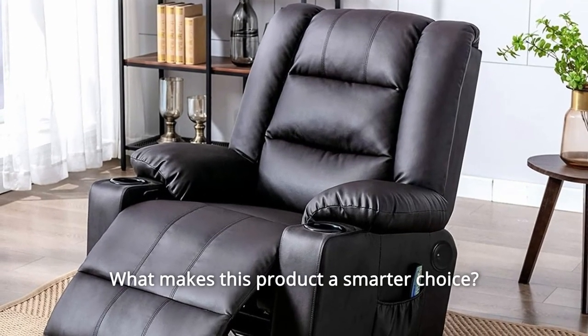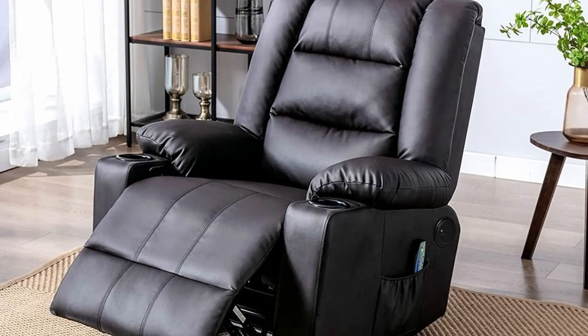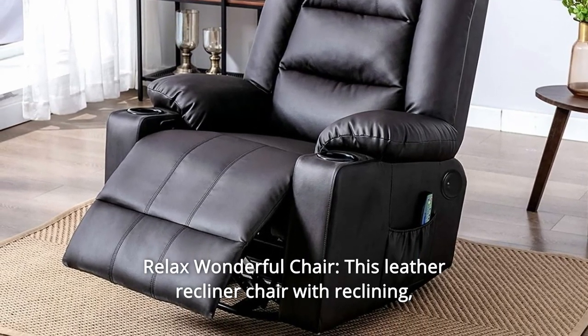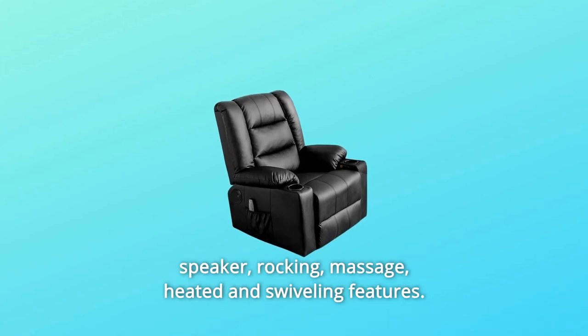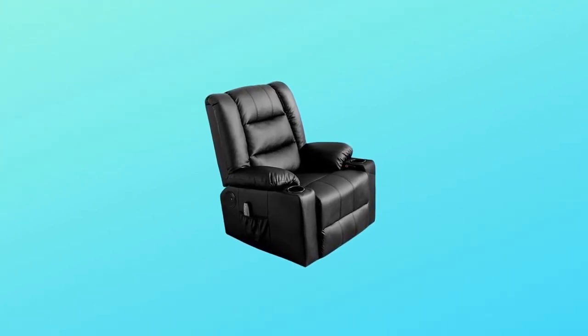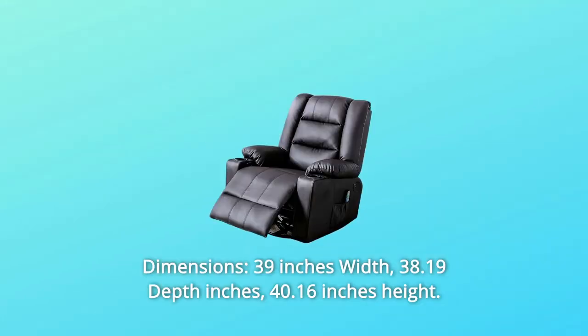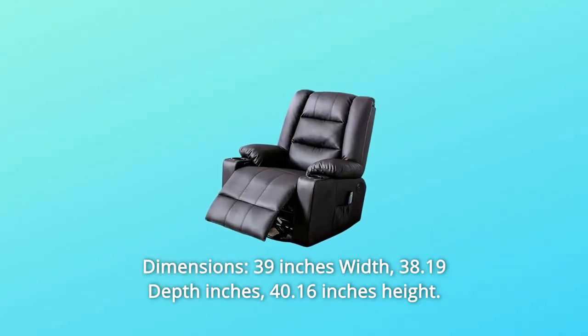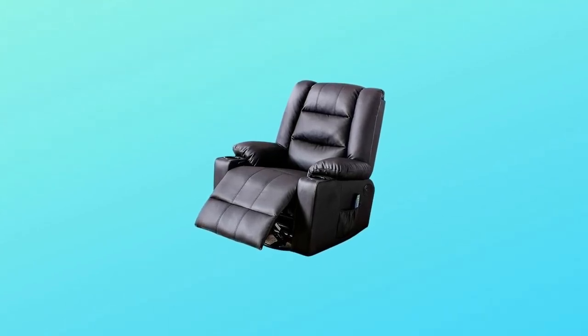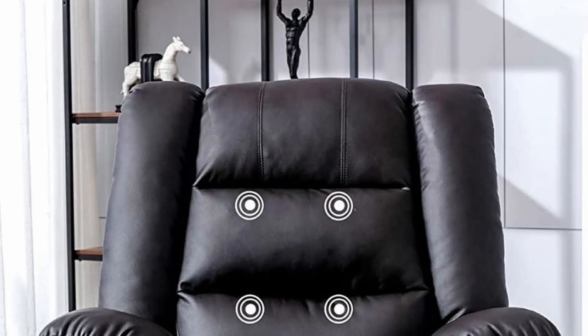What makes this product a smarter choice? Number one: a relaxing, wonderful chair. This leather recliner features reclining, speaker, rocking, massage, heated, and swiveling functions. Dimensions are 39 inches width, 38.19 inches depth, and 40.16 inches height.